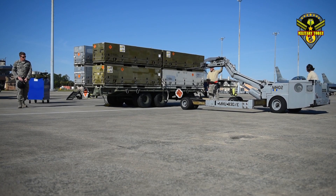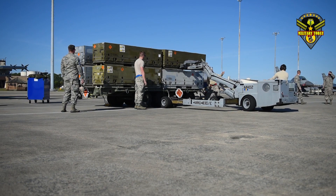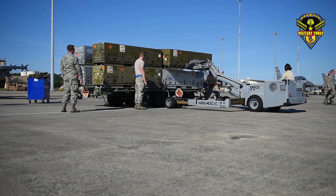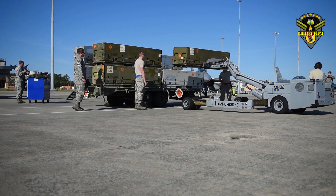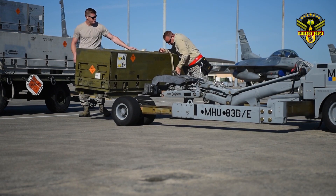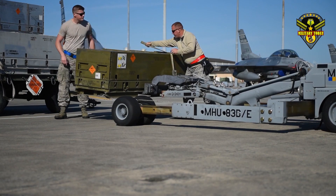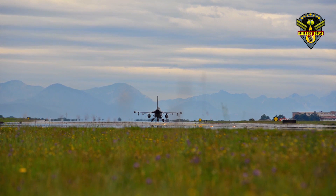The company also notes that F-16 production supports hundreds of U.S.-based Lockheed Martin engineering, procurement, sustainment, and customer support jobs, and thousands of U.S. supplier jobs. Indeed, 450 U.S. suppliers in 42 states currently support the F-16 supply chain. Lockheed Martin has good reason to be optimistic about securing further F-16 sales.